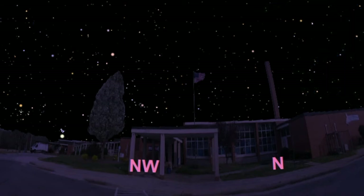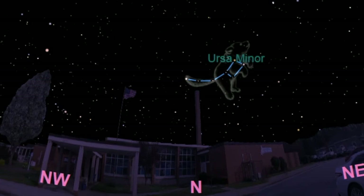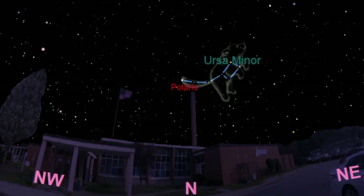Now let's jump back to the constellation Ursa Minor, the little bear. It contains a very special star called Polaris, the north star. To see why Polaris is so important, let's go to a movie of the earth rotating or spinning in space.